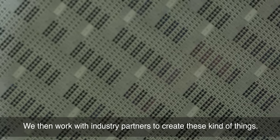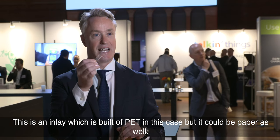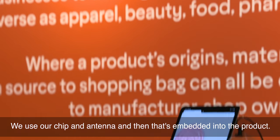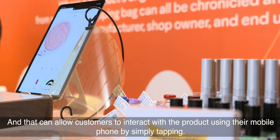We then work with industry partners to create these kinds of things. This is an inlay which is built off PET in this case, but it could be paper as well. We use our chip and antenna and then that's embedded into the product.